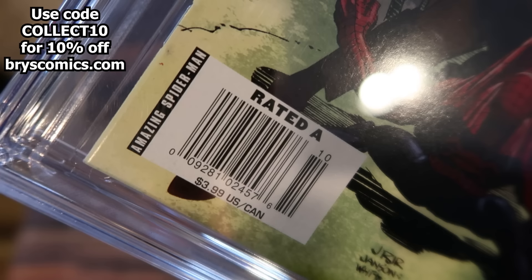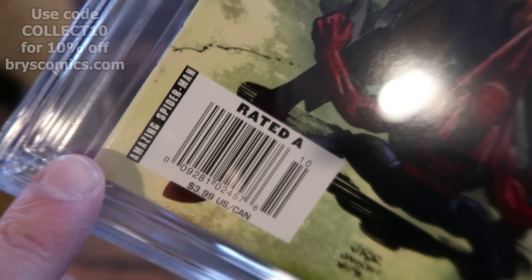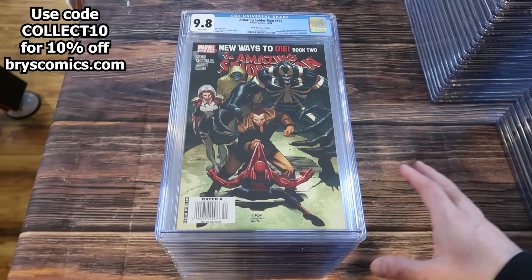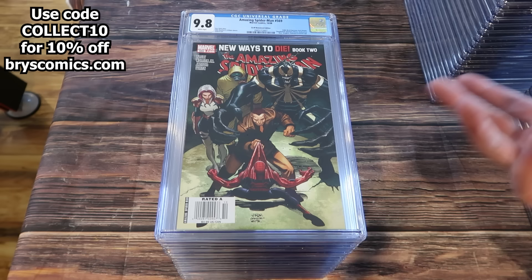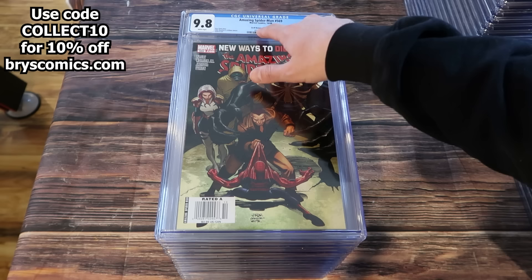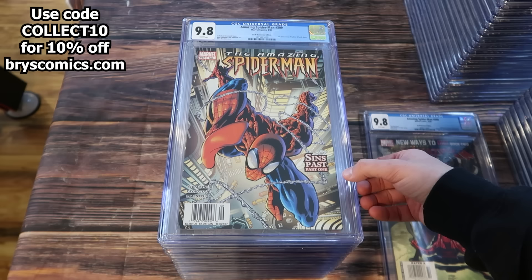Amazing Spider-Man number 569 in a 9.8, and this is the newsstand edition — you can tell because down in the barcode box it says 'Amazing Spider-Man.' If it says 'direct edition,' it means it's a direct edition. I looked for this book for years on eBay, hunting rare newsstand editions because it's so difficult to tell sometimes. Somebody might not know they had a newsstand and list it for a direct edition price. Here it is — the $3.99 newsstand edition, first appearance of Anti-Venom.